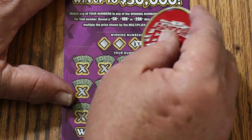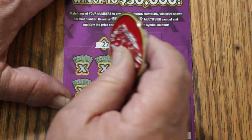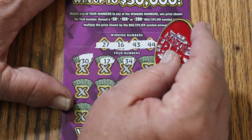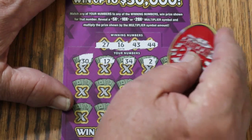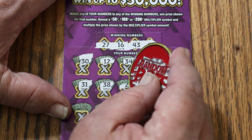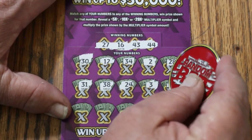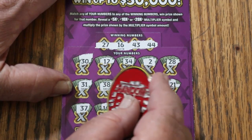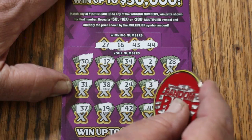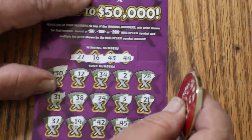Ticket 5: 27, 16, 43, 44 — and how about a back-to-back? Numbers: 30, 12, 34, 20, 28, 31, 38, 24, 3, 21, 37, 19, 42, 45, 29. No good.